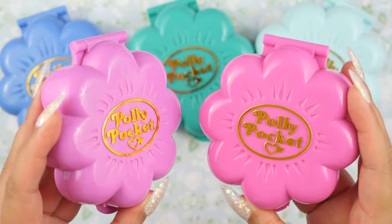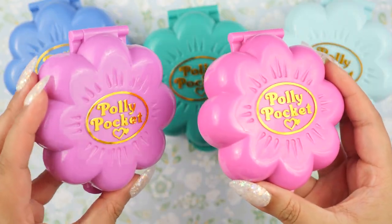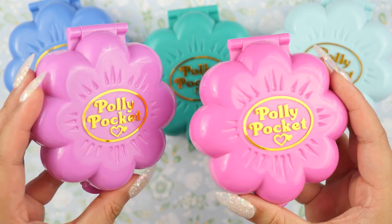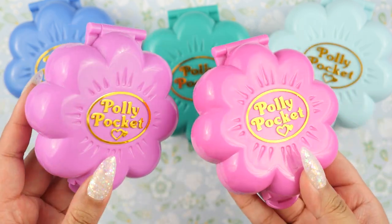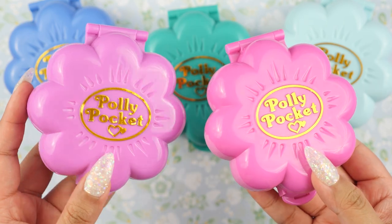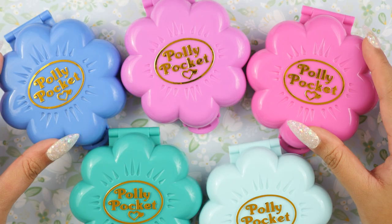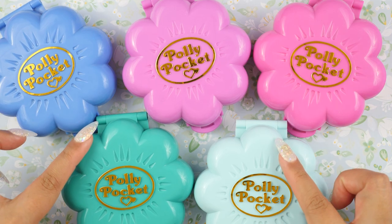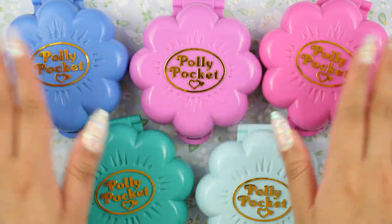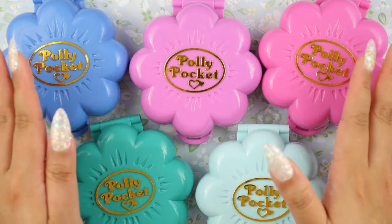All the logos have been beautifully restored using my vinyl method. I love my vinyl method because I think it's a lot more shiny than the original logo. I do sell these stickers on my website, kerchi.com, so if you're interested in adding these to your Polly Pockets, the link is in the description. They have the iconic flower shape — I don't know if that's their official name, maybe they're clovers, but they have too many petals to be clovers. I'm just calling them flowers.